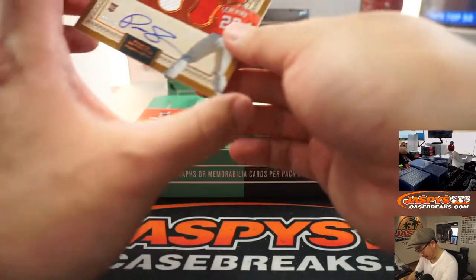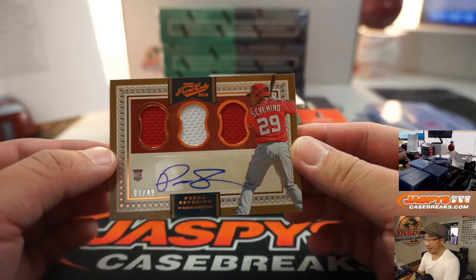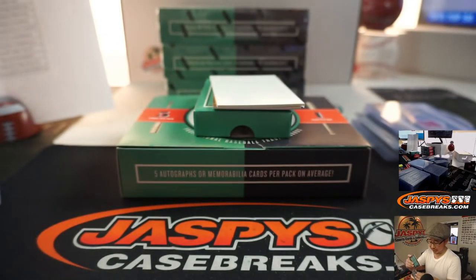A couple more here — autograph is Pedro Severino, triple relic and autograph, 7 out of 49. Another one for TJ — he got one in the first half.